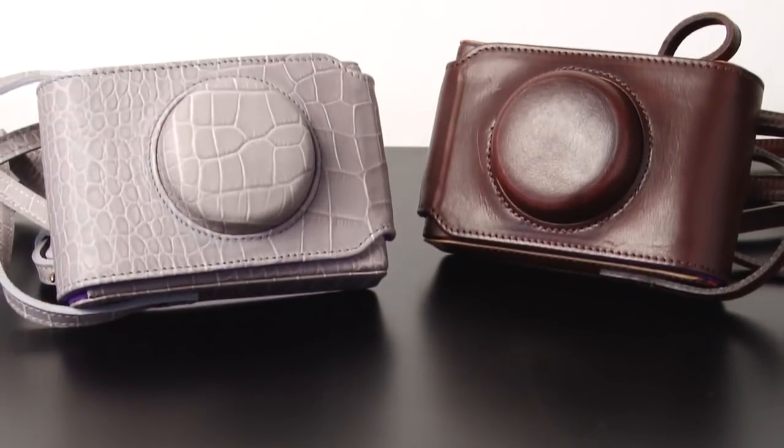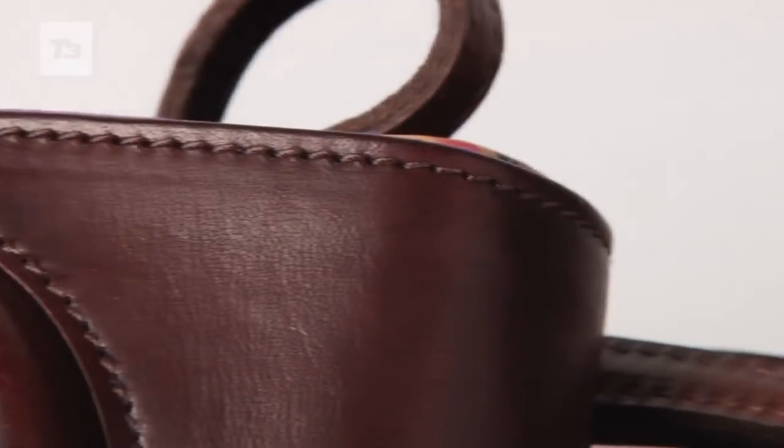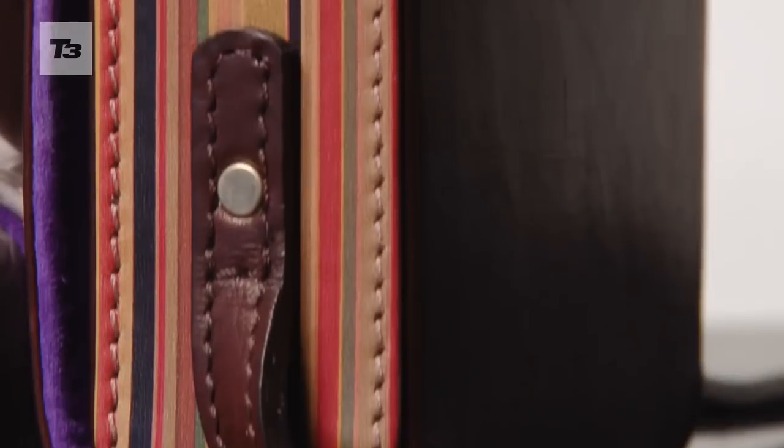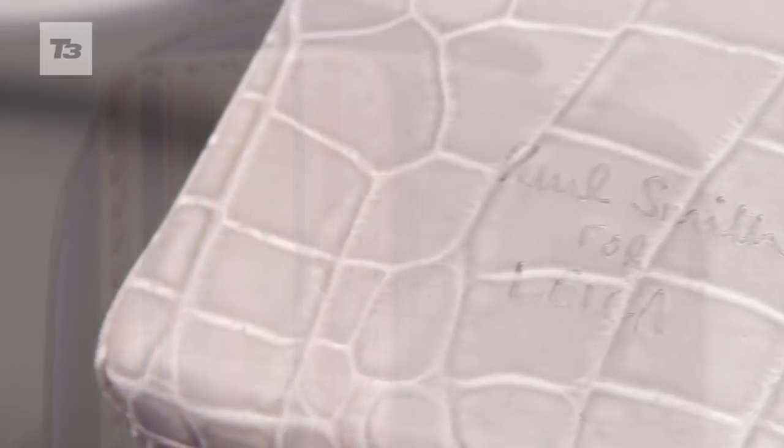Honed from either chocolate brown calf leather or croc style embossed leather, only 300 of these limited edition luxury cases will be made — 150 in the brown and 150 in the lovely lilac. Keeping things British, these cases are handcrafted in England and embossed with 'Paul Smith for Leica' on the back.